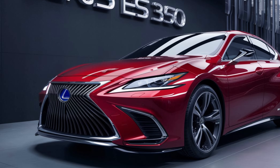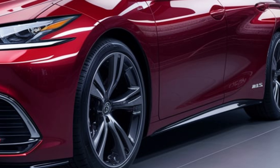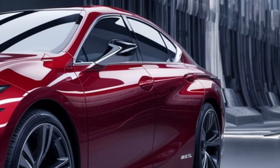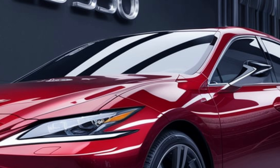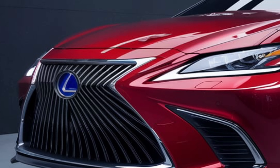The 2025 Lexus ES350 debuts a bold new look with its updated front grille, sleek LED headlights, and dynamic body lines. The aerodynamic design not only looks stunning but also enhances fuel efficiency. Check out these 19-inch alloy wheels, adding a touch of sportiness to its elegant profile.